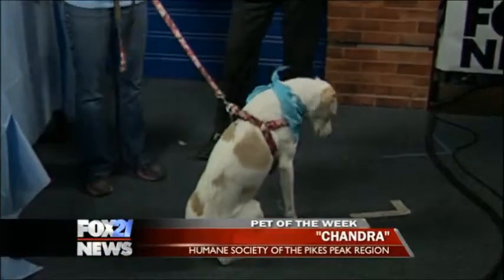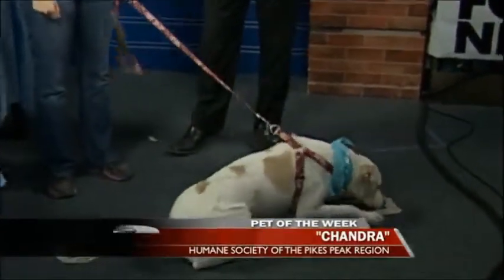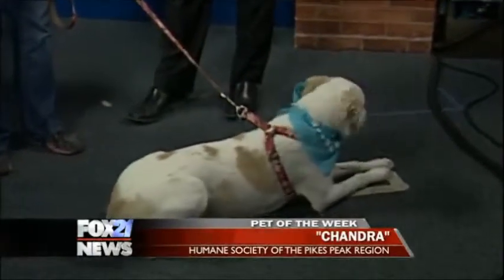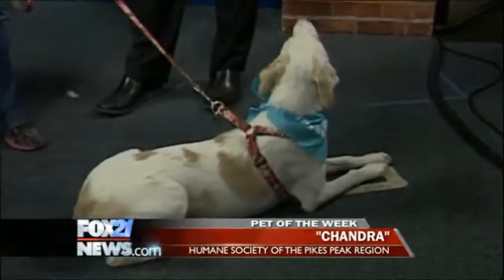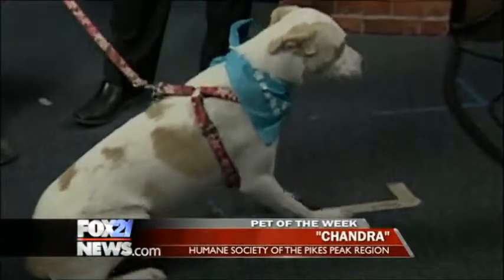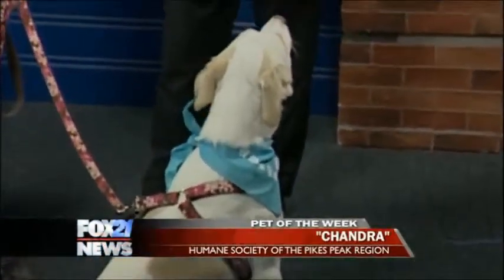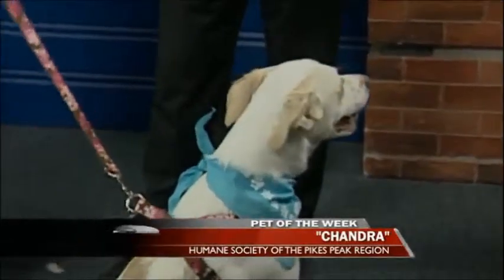She's about two years old, but she's through that puppy phase — that lab puppy phase, you know. She knows how to sit; she was sitting and staying really well. Good girl! Chandra's available for a $130 adoption fee. That comes with a certificate for a free veterinarian exam, 45 days of pet health insurance, and a microchip. She goes out of the shelter with her first round of vaccinations and is already spayed, so she is all set. Chandra's ready to go at the Humane Society of the Pikes Peak Region.